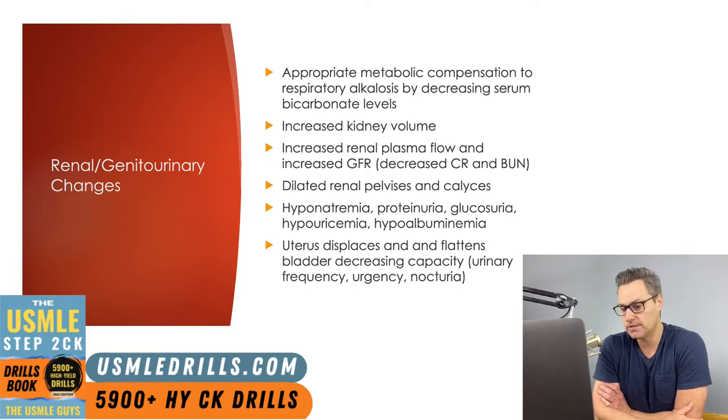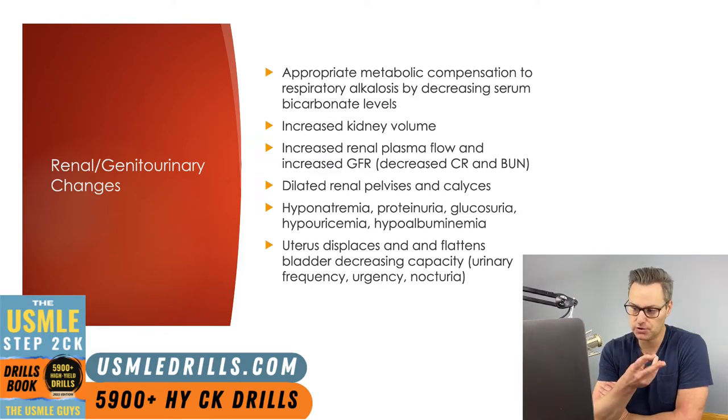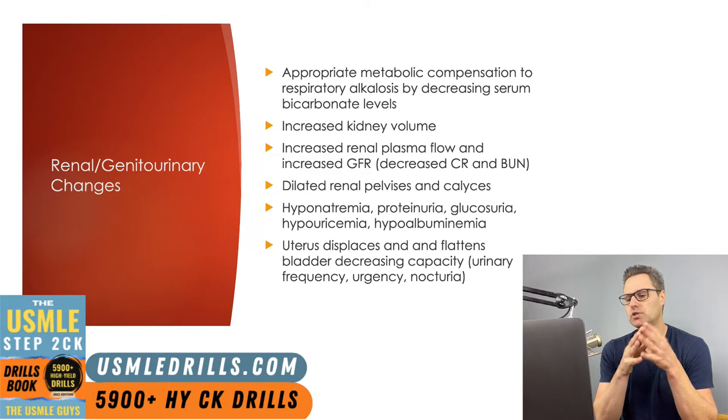There is also a decreased responsiveness to vasopressors during pregnancy, including angiotensin 2, norepinephrine, and antidiuretic hormone. Progesterone will also cause the renal pelvises and the calyces to dilate, and dilation could also result from compression of the ureters on the edge of the pelvic inlet. Some lab abnormalities can also be seen, including hyponatremia, proteinuria, glucosuria, hypouricemia, and hypoalbuminemia.